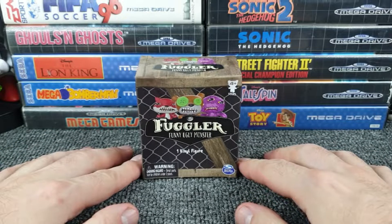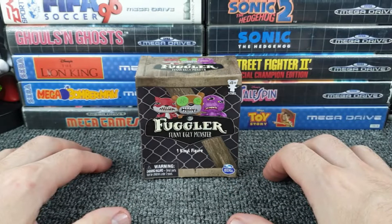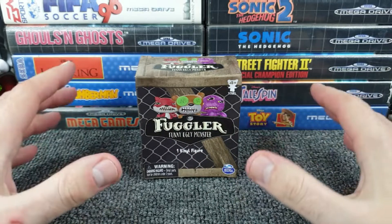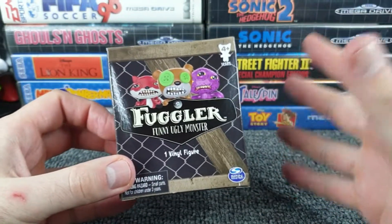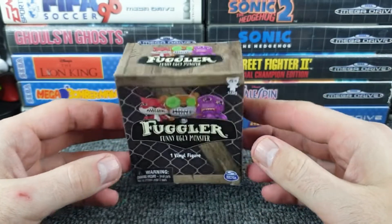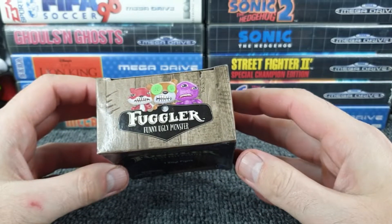Fugly means — and I'm going to try not to swear as much as possible in this video — fugly means someone who is effing ugly. So I instantly thought, well, this is obviously something that's effing ugly with '-le' at the end. Juggler for some reason popped into my head, but no, the '-er' means monster. It actually means a funny ugly monster, and I think that's very clever marketing.